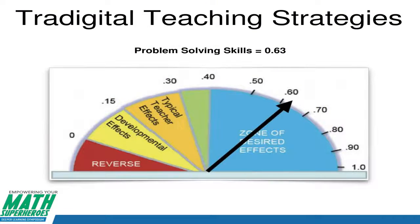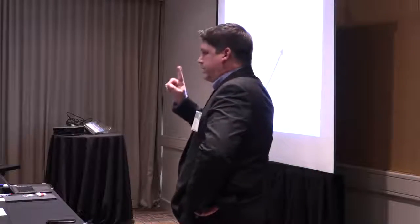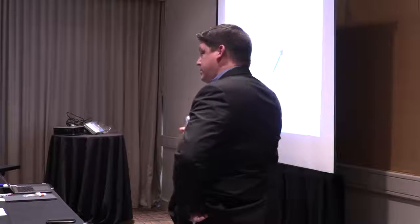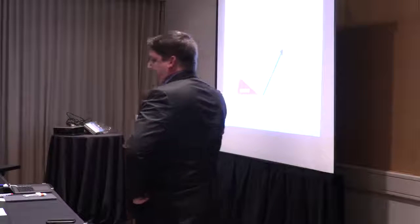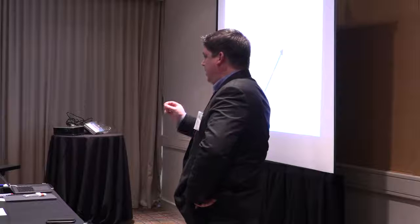Our teachers are problem solving every single day, and now our kids are too. One of the things with Google Classroom is we give directions once and put them in Google Drive. If the kids don't get the directions, they go look at Google Classroom. I took this from Alice Keeler: use your words to impact teaching and learning, not give directions over and over again. This has helped with problem solving as well.